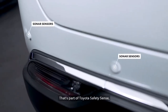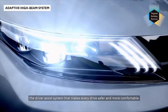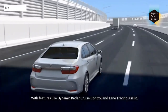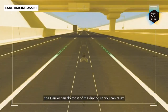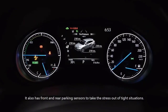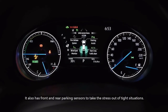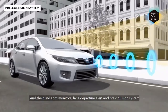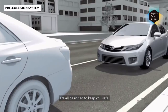That's part of Toyota Safety Sense, the driver assist system that makes every drive safer and more comfortable. With features like dynamic radar cruise control and lane tracing assist, the Harrier can do most of the driving so you can relax. It also has front and rear parking sensors to take the stress out of tight situations. And the blind spot monitors, lane departure alert, and pre-collision system are all designed to keep you safe.